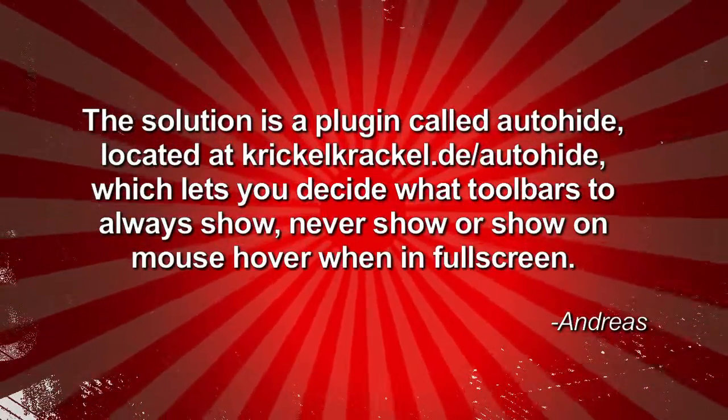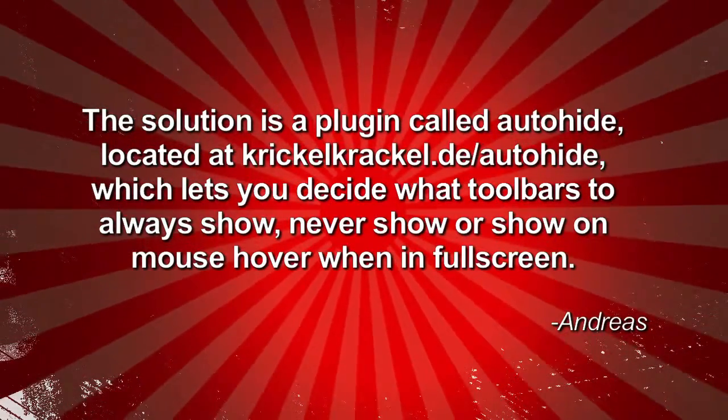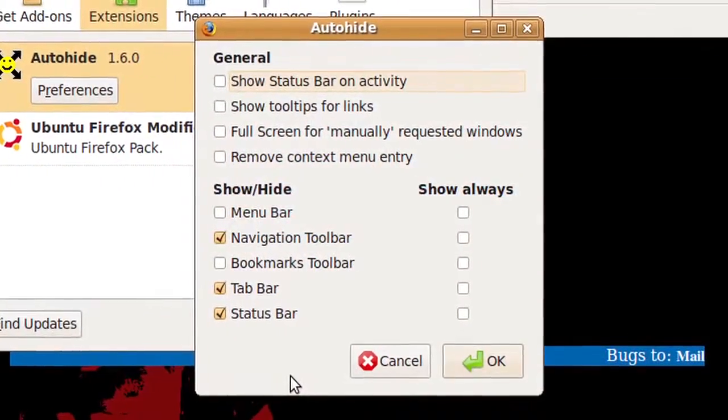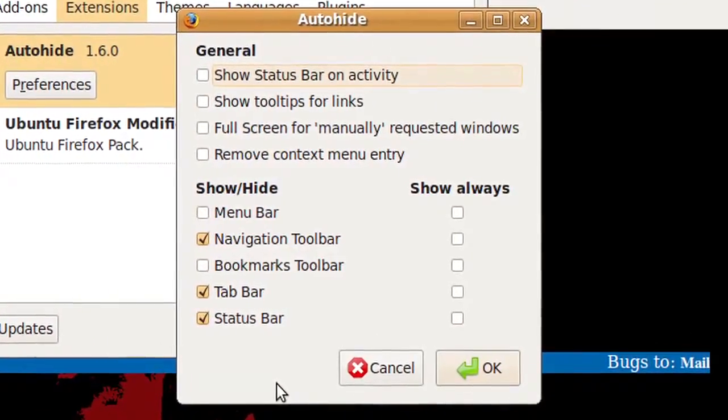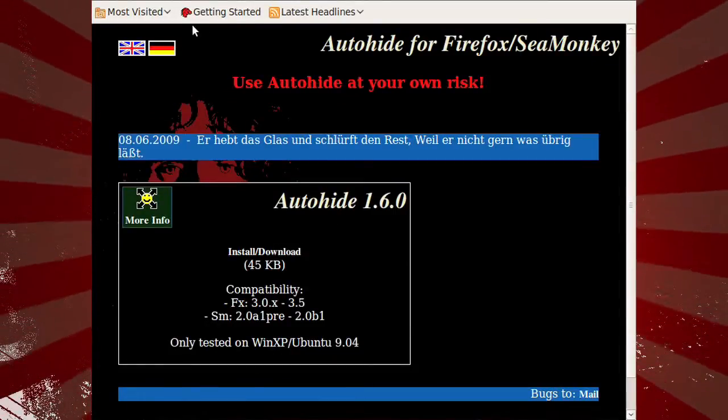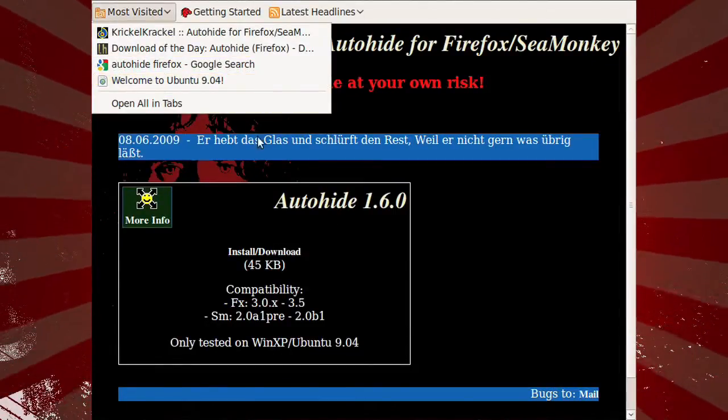He writes: the solution is a plug-in called AutoHide, located at cricklecrackle.de/auto-hide, which lets you decide what toolbars to always show, never show, or show on mouse hover when in full screen. Thanks Andreas! So if you want the benefits of full screen mode but still want your bookmarks ready for you, check out this neat little extension.